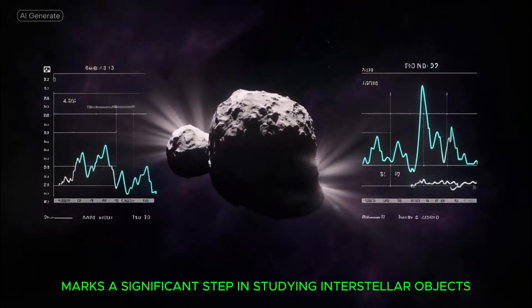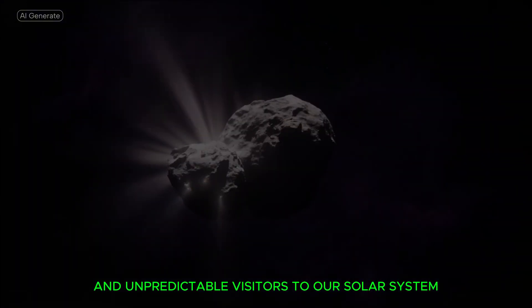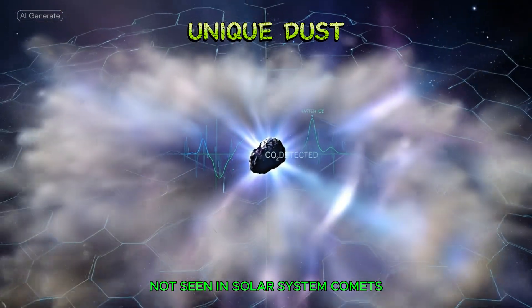This discovery marks a significant step in studying interstellar objects, which are extremely rare and unpredictable visitors to our solar system. Polarization measurements reveal that the dust particles in 3I Atlas's coma have unique properties not seen in solar system comets.